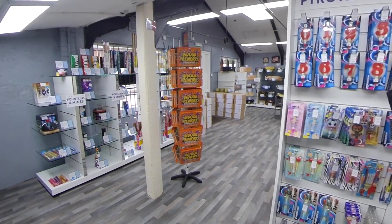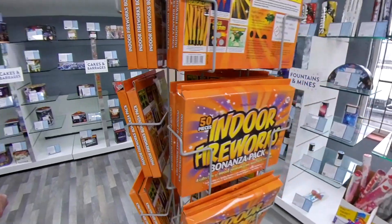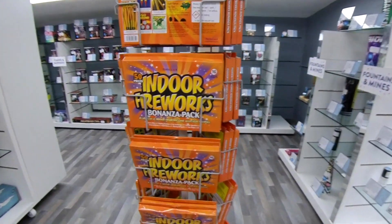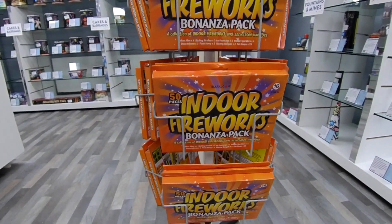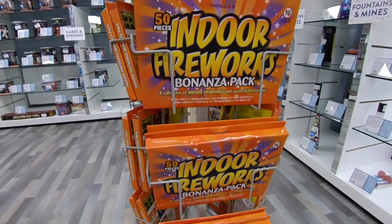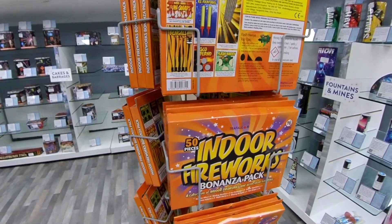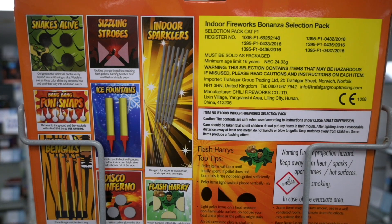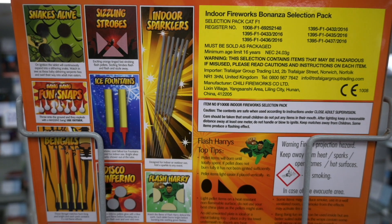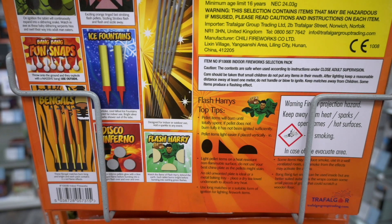Sticking with the theme of indoor items — Trafalgar Fireworks is a very well-known indoor fireworks pack. A total of 50 items, around £10 a pack. These are great fun for Christmas time in particular. You're not going to get huge effects from these, but you will get a variety of different flashing flames. There are ice fountains included, Bengal flares, some fun snaps. So this should definitely be on your shopping list if you want some fun indoors rather than out in the garden.